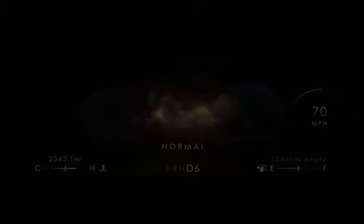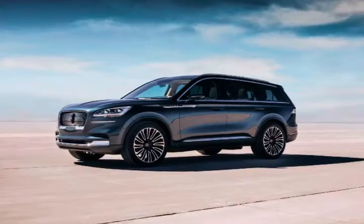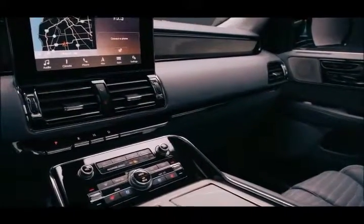Technology and features are key components to any modern luxury vehicle's success, but design remains the fundamental element that can make or break an advanced luxury vehicle.